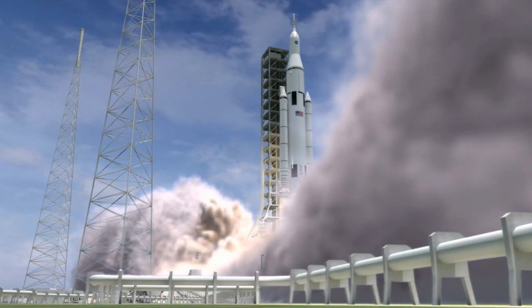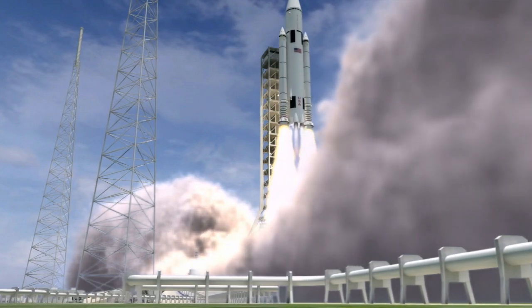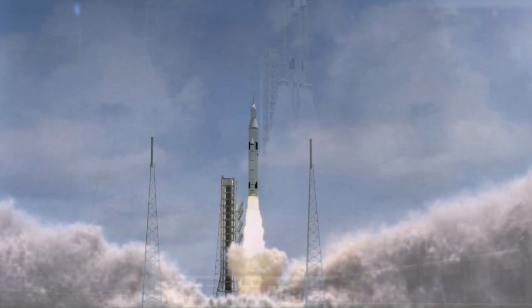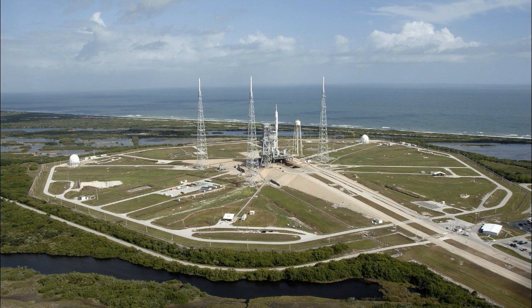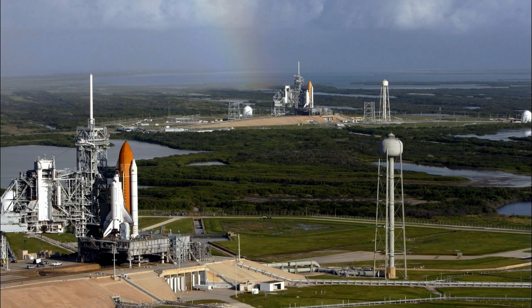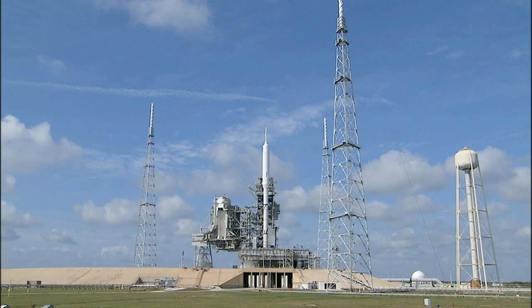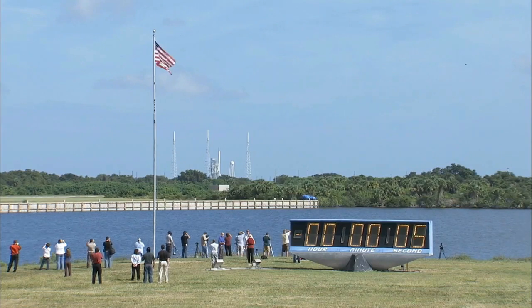It may sound primitive or simple, but this system is very important, as it helps prevent destruction of internal components of the rocket and the payload inside the rocket. This explains the reason why you've always been spotting a water tower just adjacent to the launching pad. It's very, very important. The water from the tower is used to prevent destruction of the payload,